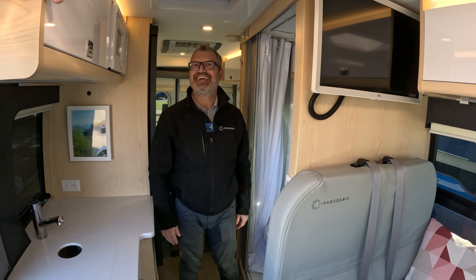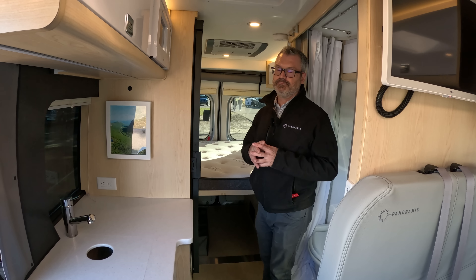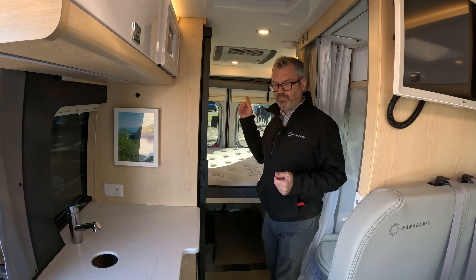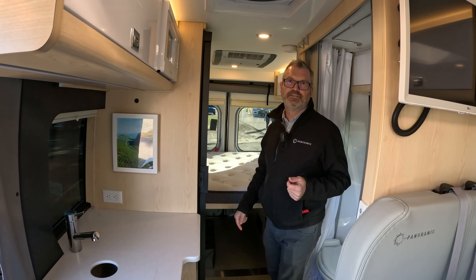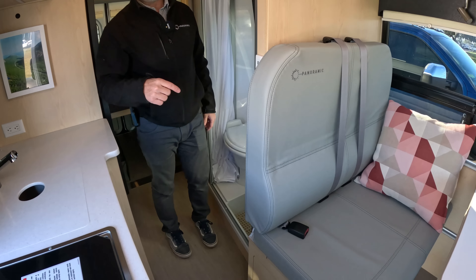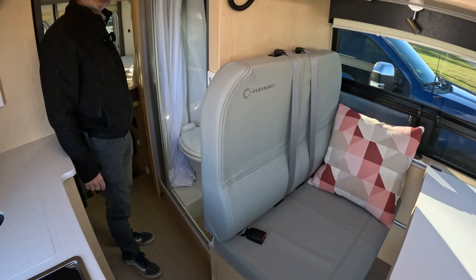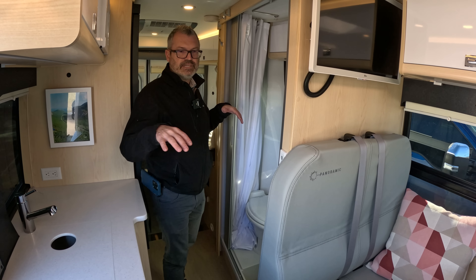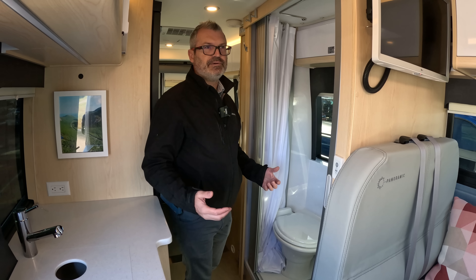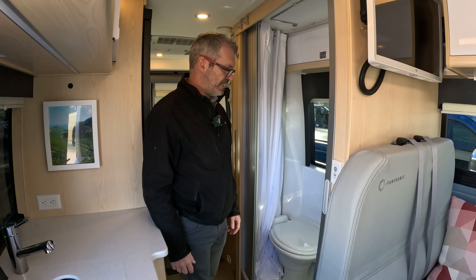The Panoramic uses the Truma Aventa air conditioner — the best air conditioner available on the market — combined with the Truma Combi Eco Plus. We use the Combi because it's the most compact, and in the Panoramic you have five vents: one in the entrance, one under the bench seat, one in the shower, one in the main area, and one in the cargo area. The Combi distributes heat very evenly throughout the whole van. It also gives you a full tank of hot water in 15–20 minutes, enough for even two showers.